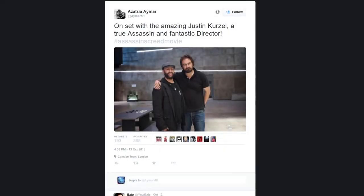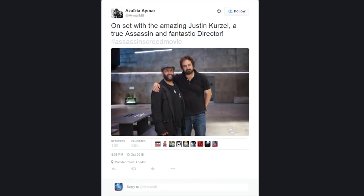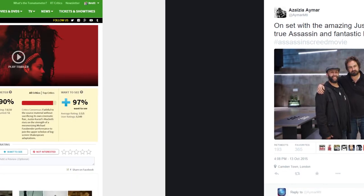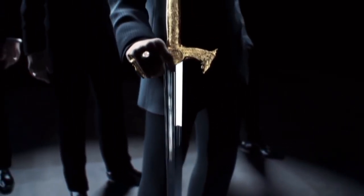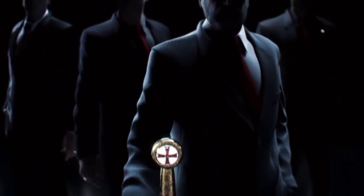Moving on to the next image, we have Amar, the head of the Assassin's Creed brand, with Justin Kurzel, the director of the film. For those of you who don't know, Kurzel recently directed Macbeth, which currently has a 90% on Rotten Tomatoes. So I'm really glad to see that the Assassin's Creed film is in good hands when it comes to the director, and of course the main actor, Michael Fassbender.